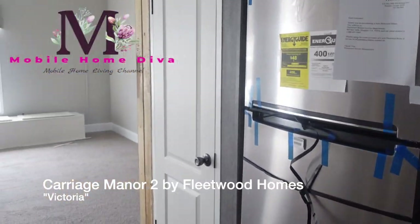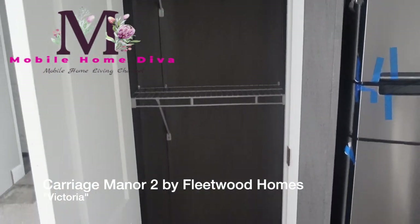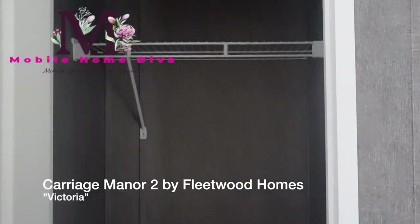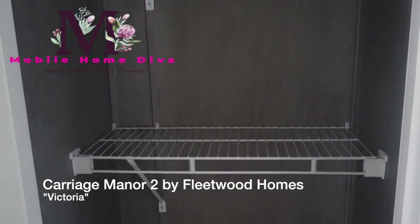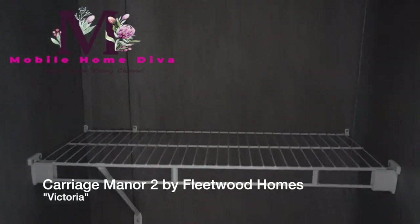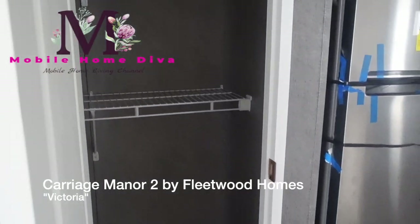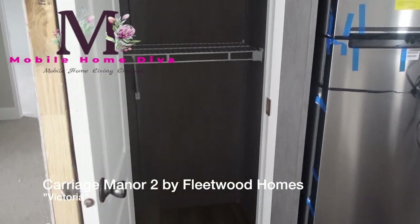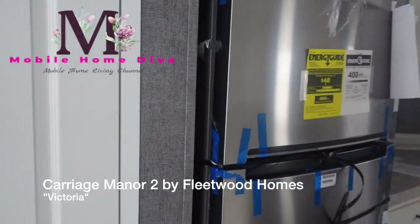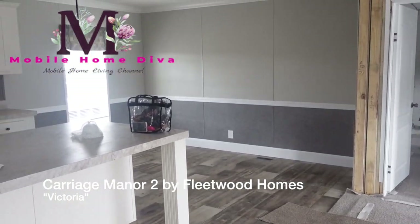We've got a pantry over here — let's go ahead and take a look. Nice pantry space; it could use another shelf or two for more storage, but that's something you can request when you come out to take a look at this house. I would add two more shelves. Or you can leave it as-is and use it for appliances. That is your pantry. I'll give you another view of the kitchen and dining room.